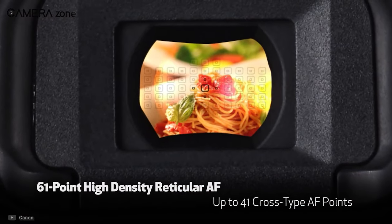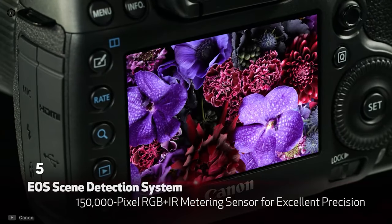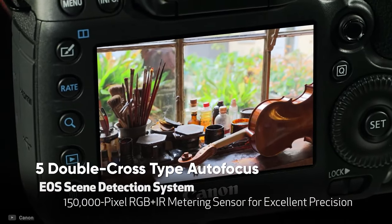The 5DS R features a 61-point autofocus system for fast and accurate focusing of your subject. The autofocus system also includes 41 cross-type and 5 dual cross-type autofocus points for a more efficient autofocus experience.